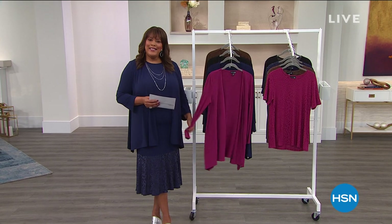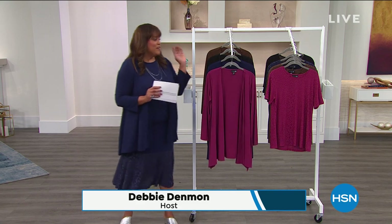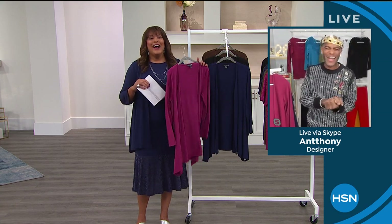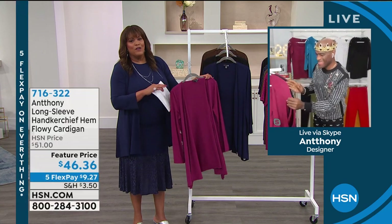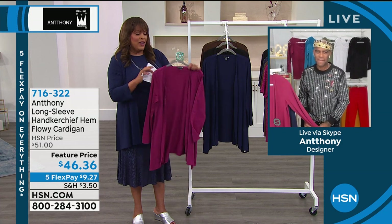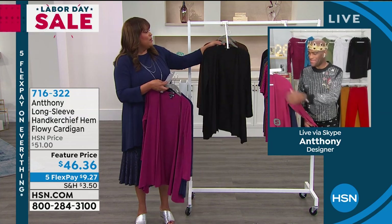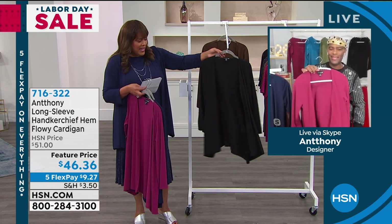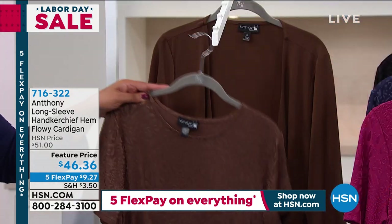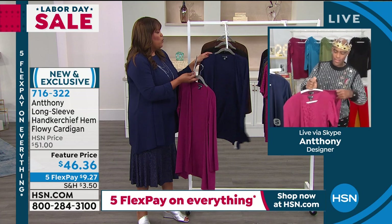Welcome back — I'm your girl Debbie D, feeling fabulous in my beautiful flowy cardigan. Anthony's back and you guys are loving it on Facebook. We've shown you fabulous fall fashions — this cardigan is a beautiful jacket; you look so put together. Colors: berry, navy, black, and chocolate. I love the sweep and flow, the cascading open front. Everything matches back — endless opportunities. Extra small to 3X, I have on the extra large.